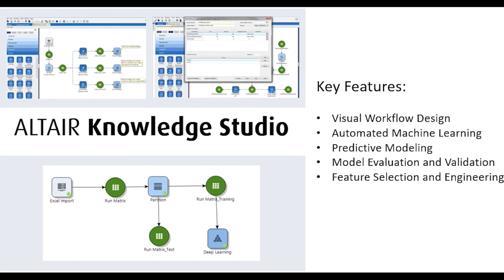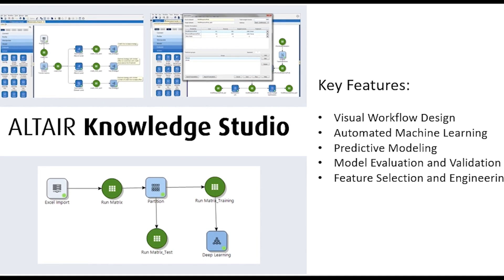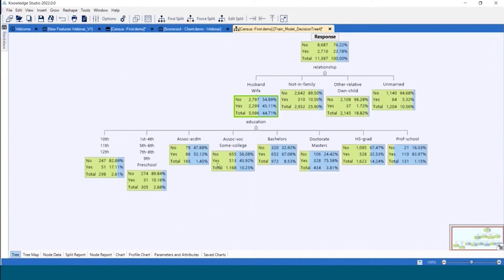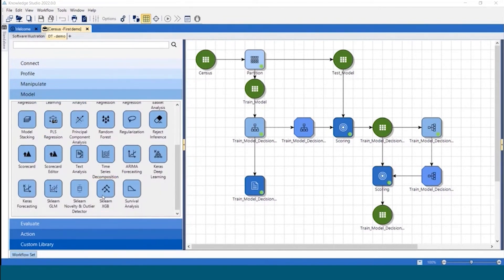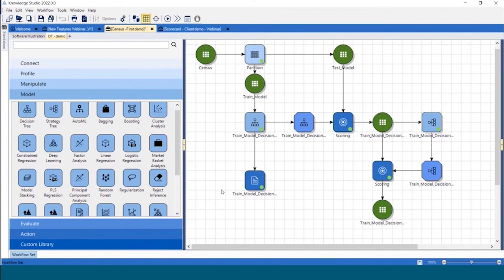The next tool I want to dive into is Altair Knowledge Studio. Users can choose to use the data pre-processing tools inside Knowledge Studio or use an integration with Monarch. Knowledge Studio enables users to build predictive models using a wide range of algorithms including regression, classification, clustering, and time series analysis. Users can then compare and evaluate different models to find the most accurate and applicable result.